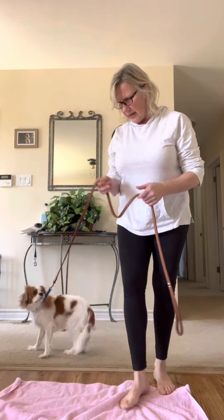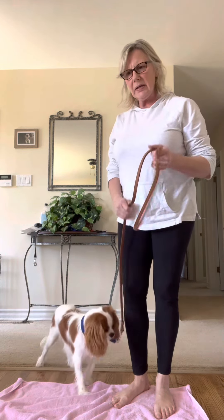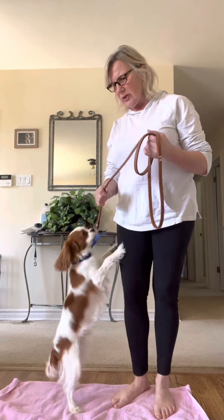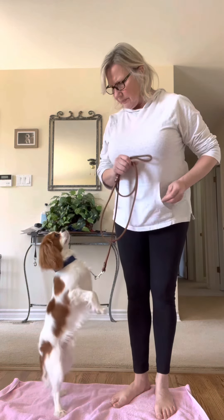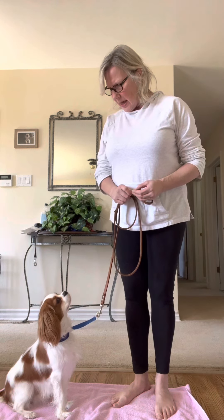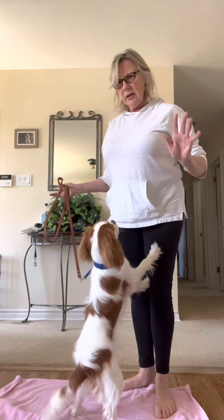Hey, how's it going? Today we have Chance, he's an eight-month-old Cavalier King Charles Spaniel, and I'm going to put him through a few of his paces. We are in obedience beginners obedience. We are working on his jumping, and like I said he is eight months old. We picked him up in central Illinois in November and we're having lots of fun with him.